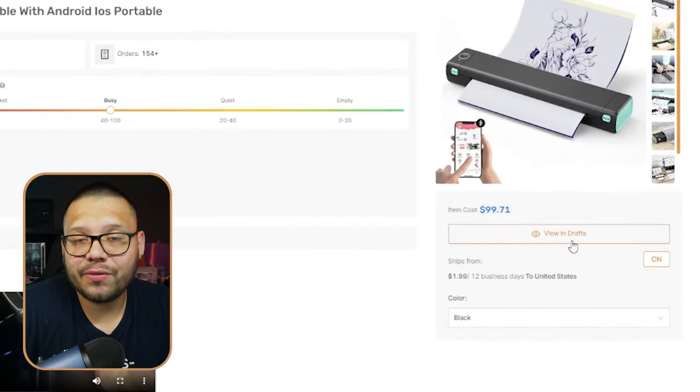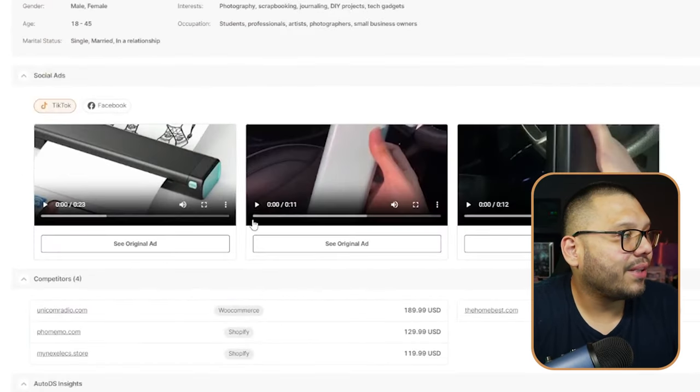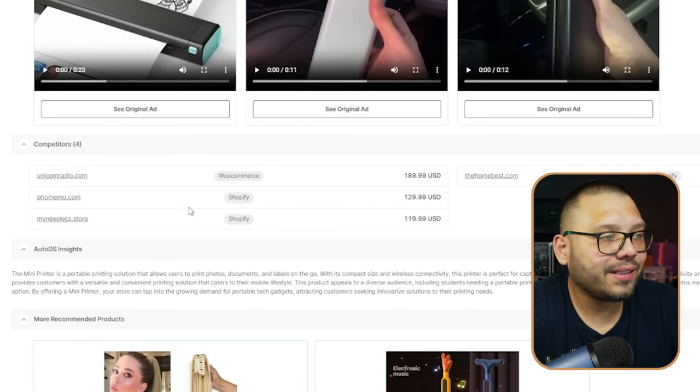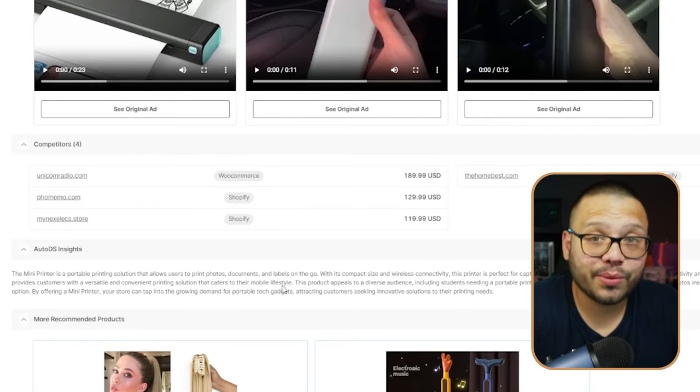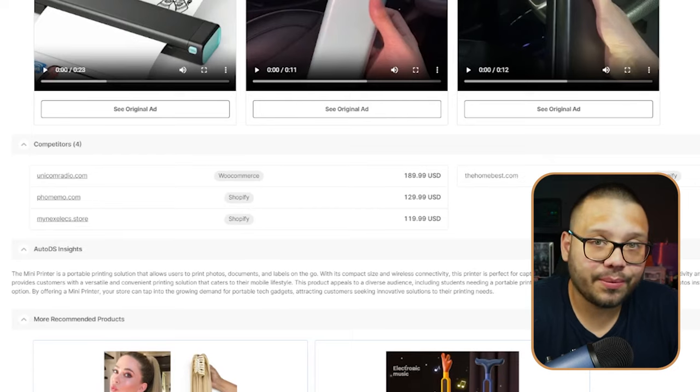In order to import this to our store since it's on the AutoDS marketplace, you see where it says 'View Drafts' — that means I already have it imported. For you, it's just going to say 'Import Product.' Click on that and it goes to your draft section. You can also see social ads — these are all ads running with this particular product to help you get insights on how people are marketing it. And we also have competitors, which shows different sellers and their price points across WooCommerce and Shopify.